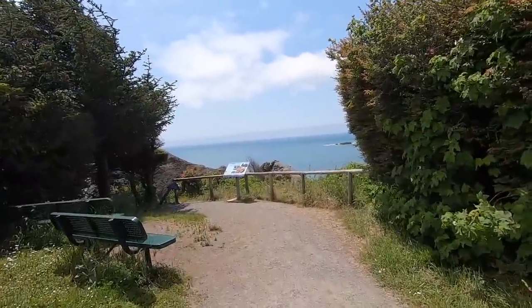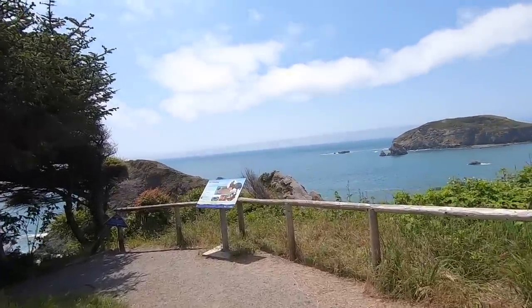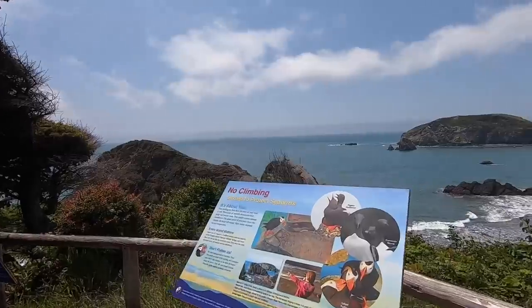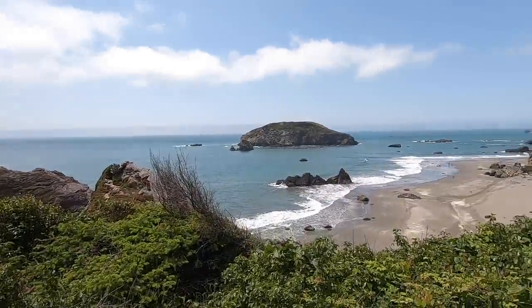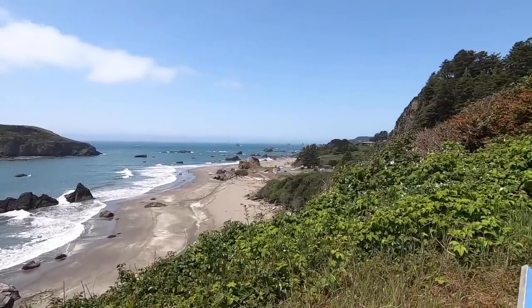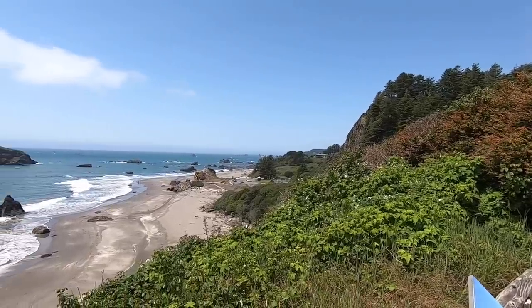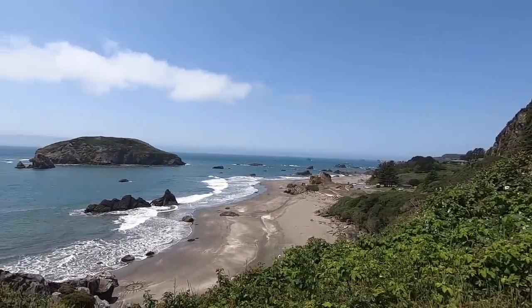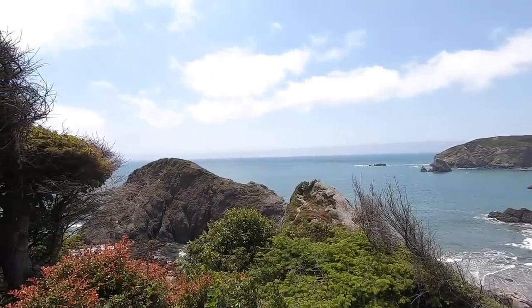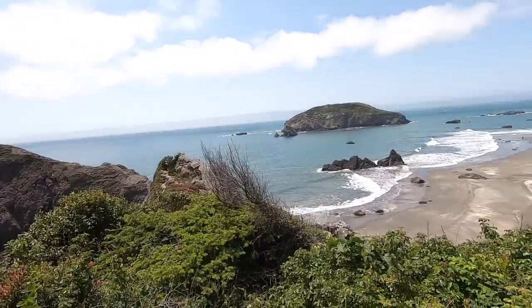Walk slow — I'm old. Wow, look at that. There's your view — who needs a drone with that? My goodness, look at that. That is like a postcard. Absolutely beautiful.